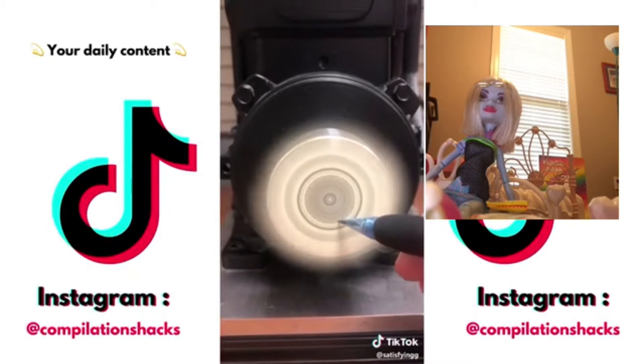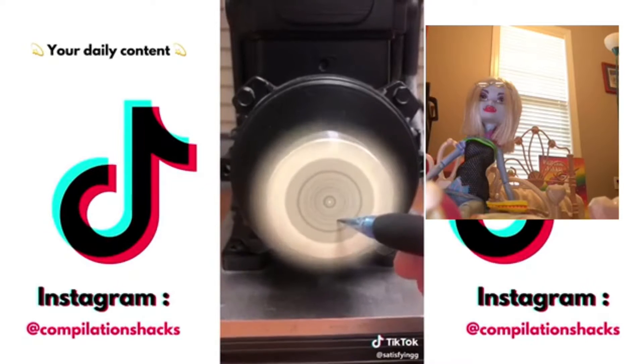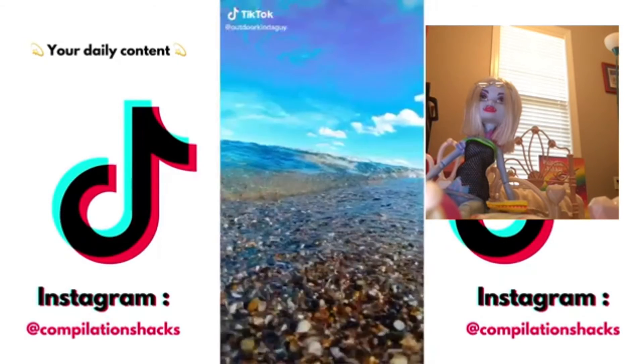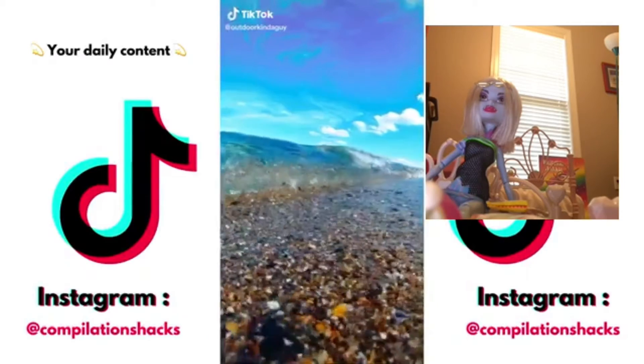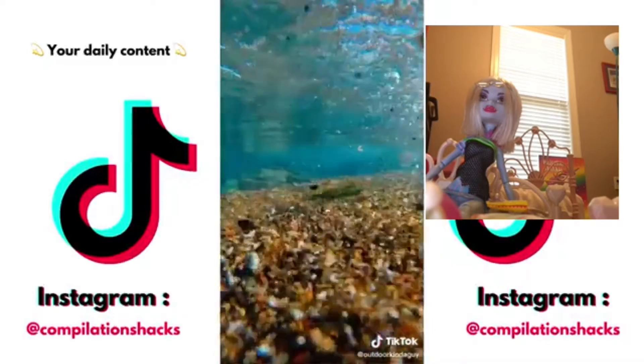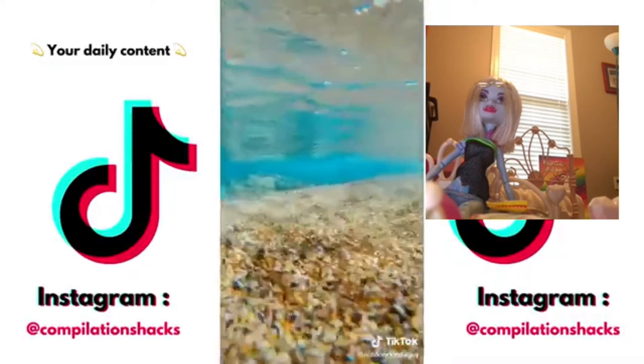Alright, so we're doing this. This is satisfying. Whoa, look at that wave. Oh — look under the water.